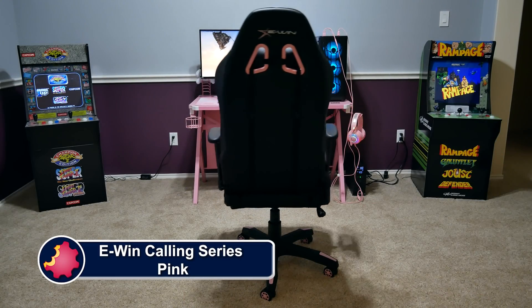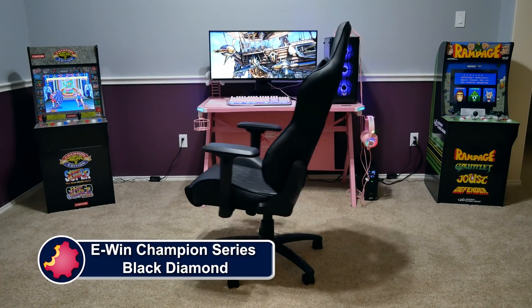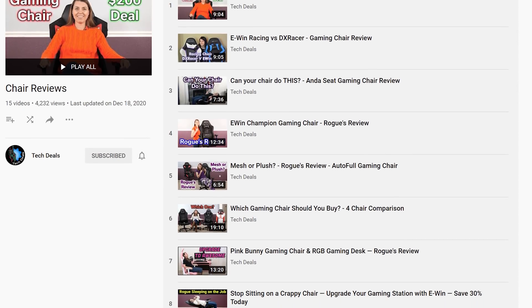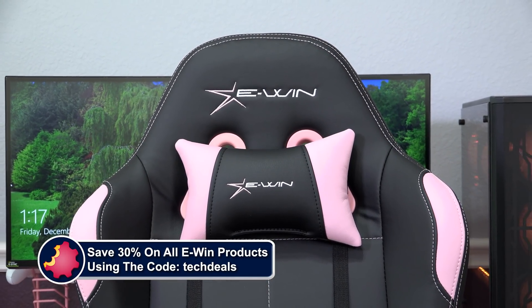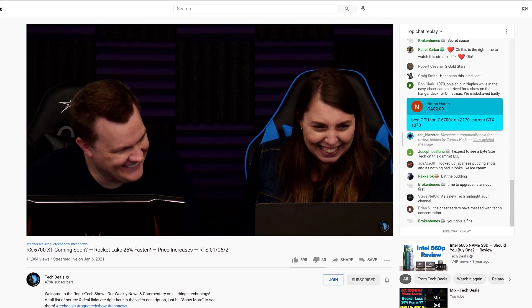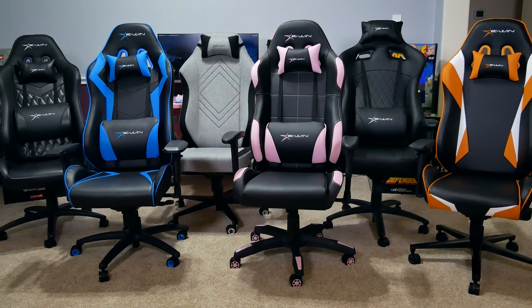eWin Racing has a wide selection of chairs to fit all shapes and sizes of gamers, ranging from petite to cuddly. They have something for every type of gamer — not just sizes, but colors and material options as well, including red, blue, purple, pink, orange, and more, plus cloth and leather choices. We have over half a dozen chair and desk videos in a playlist down in the video description below. We also have a very special offer just for TechDeals viewers — save 30% off of everything using discount code TechDeals using our link in the video description. We have used eWin Gaming Chairs for three years in our office, sitting on them for up to eight-hour marathon live streams. They are very comfortable and we are happy to work with eWin to bring you this special discount and recommend eWin for all of your gaming chair and desk needs.